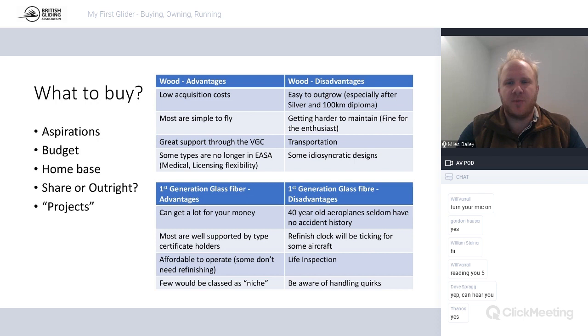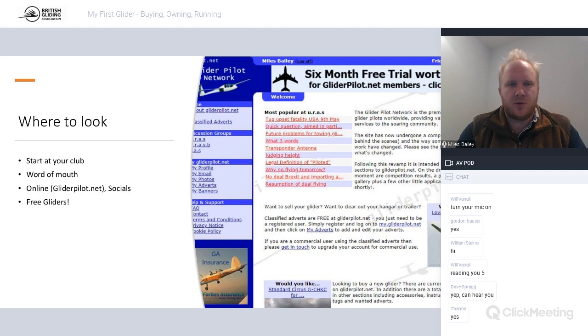Where to look - start at your own club, have a look on your doorstep, ask around. Buying on history is really useful. Aircraft that have been in the club for years are normally reasonably safe bets - everyone's flown it, it's well thought of. Word of mouth is really good too. I recently had a customer who bought a DG100 probably two days before it went on the market - the owner got what he wanted, the new buyer got what he wanted. Word of mouth saved an awful lot of hacking about.